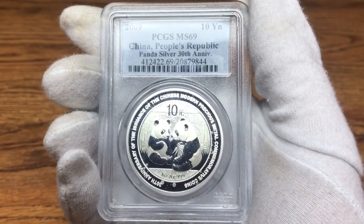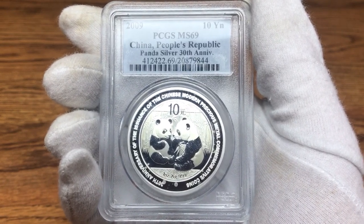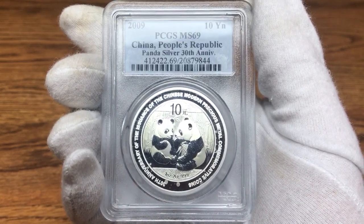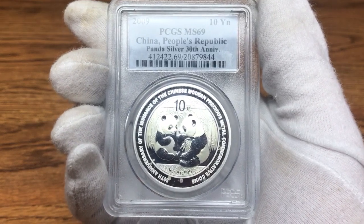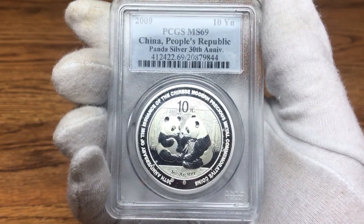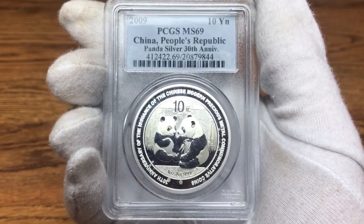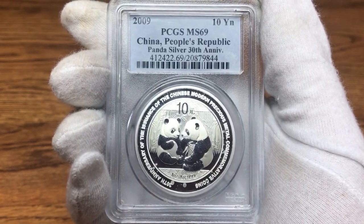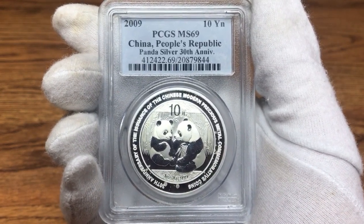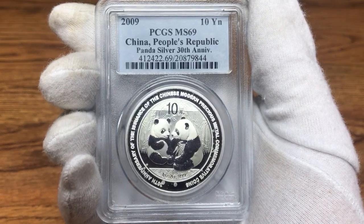I want to give you some opinions on how I think graded coins go for the big dealers when they send their coins out to PCGS or NGC, before I get into the obvious part of why I don't like this graded coin. If a big dealer is sending their coins out to PCGS or NGC, I don't think they are playing in the same ball field as if you or I send our coins in.